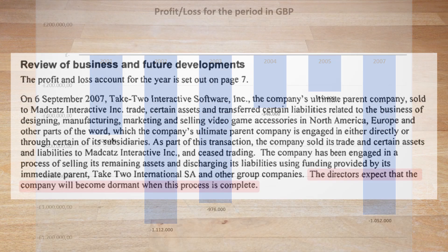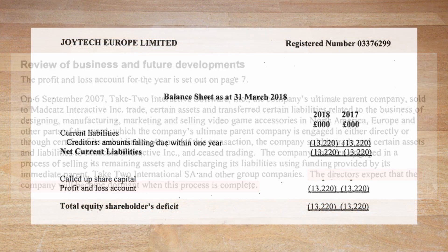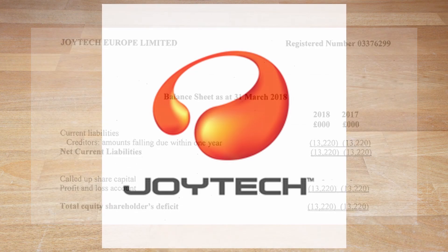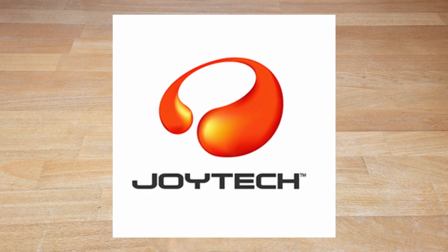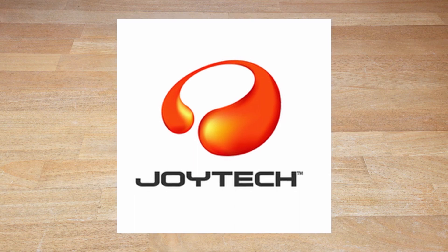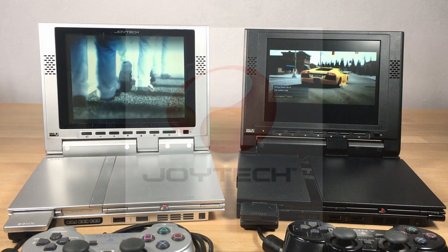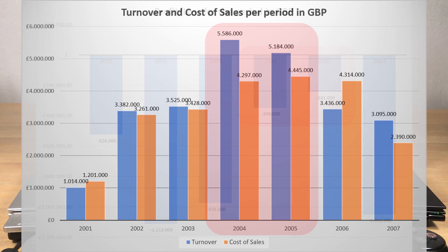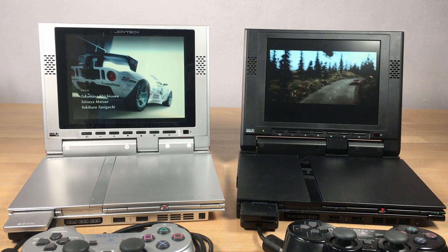Interestingly, Take-Two still owns the Joyetech company, although it is now listed as a dormant company and still has over 13 million pounds in current liabilities. And for now, that is unfortunately where the Joyetech saga ends, especially considering that all the assets that went into Madcatz, which filed for bankruptcy back in 2018. However, let's turn back to Joyetech's peak period, where they lost the least amount of money, and have a look at one of their best and most noteworthy products they ever put out — the PS2 Slim LCD Display.